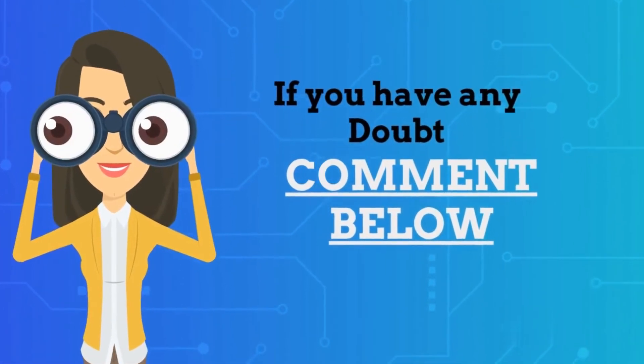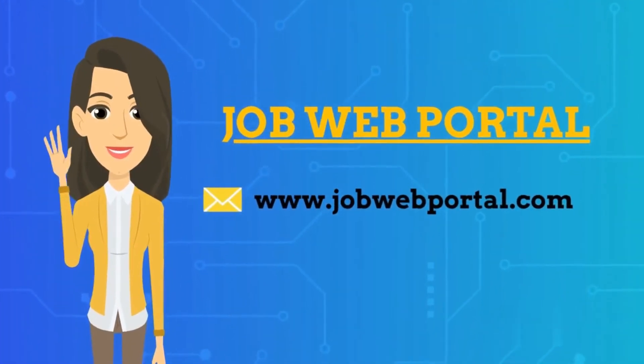If you have any doubts, you can comment below. I will meet you in the next video with the next job update.